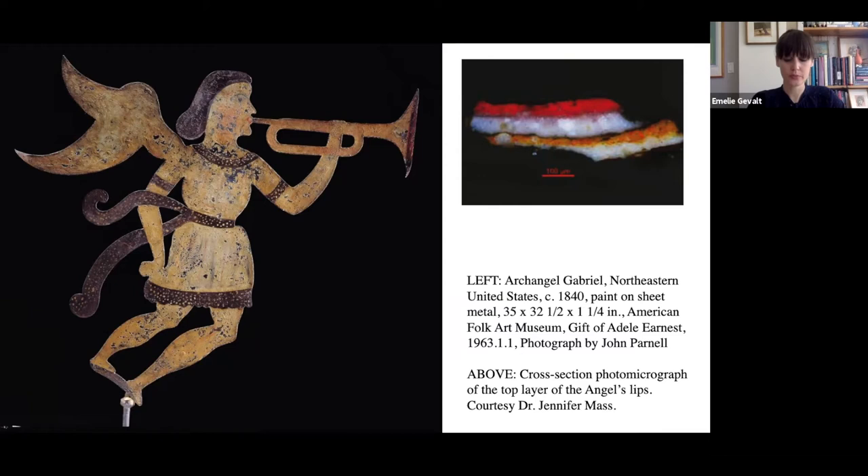Throughout the exhibition, a major theme is the emblematic function of the weathervane as a symbol of underlying social concerns at a given moment in history. As the crowning ornament on top of a building, weathervanes were often chosen to symbolize status, pride, and identity. With the rest of my overview today, I'm going to share some highlights of weathervanes from the second half of the 19th century into the early 20th, as examples of social changes taking place during this period — in a sense, these objects really become cultural texts that can be read as documents of moments in time.